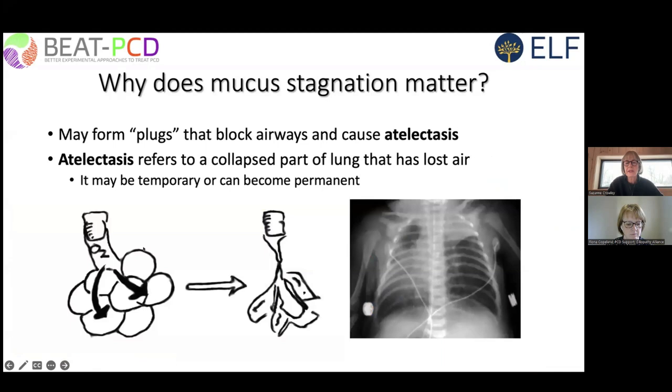Stagnant mucus may become sticky and form plugs, blocking airways and preventing ventilation of areas of the lung. Surrounding areas will absorb air from that region, and you will get collapse of the air sacs. These little air sacs lose their air and collapse, and it is very difficult to inflate them again. This is what atelectasis refers to.